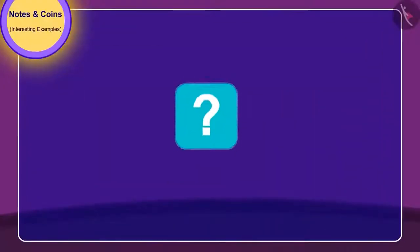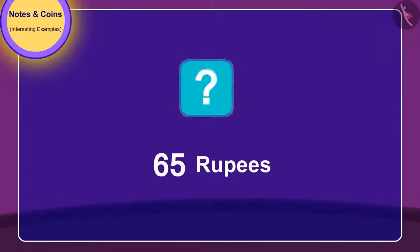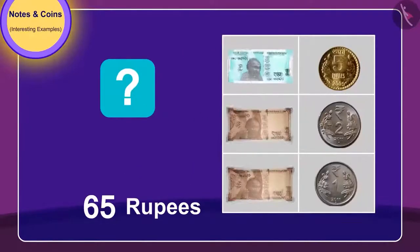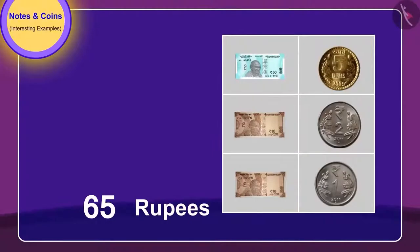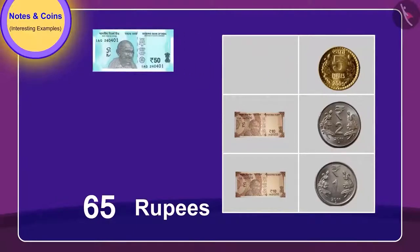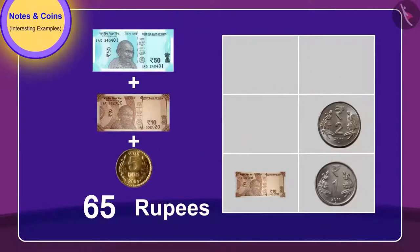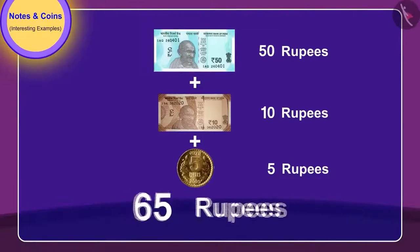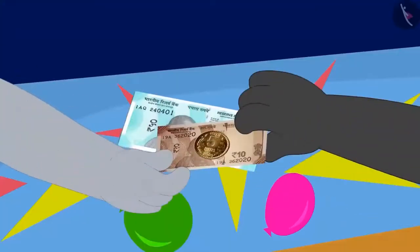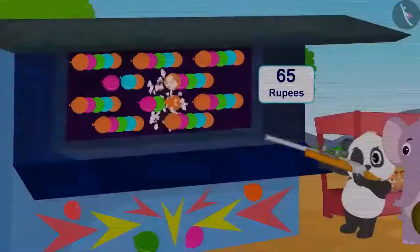Children, can you tell which notes and coins are needed to give 65 rupees? By giving a 50 rupee note, a 10 rupee note, and a 5 rupee coin, they can pay 65 rupees. They gave 65 rupees for popping balloons and both had a lot of fun.